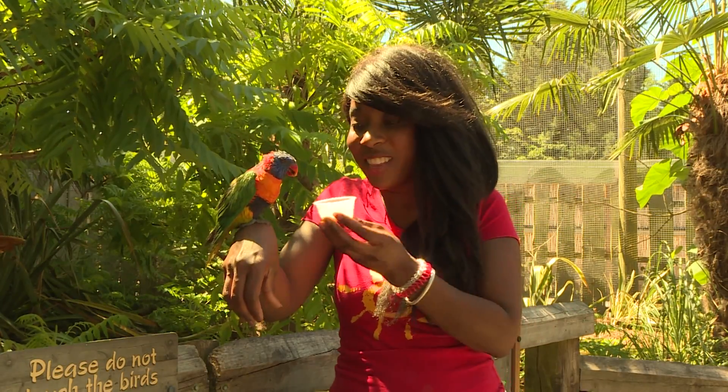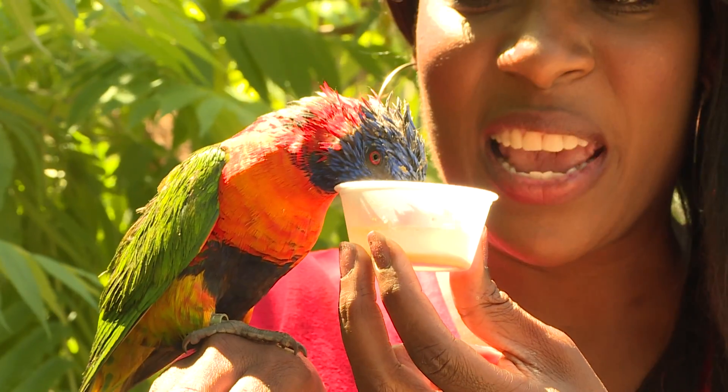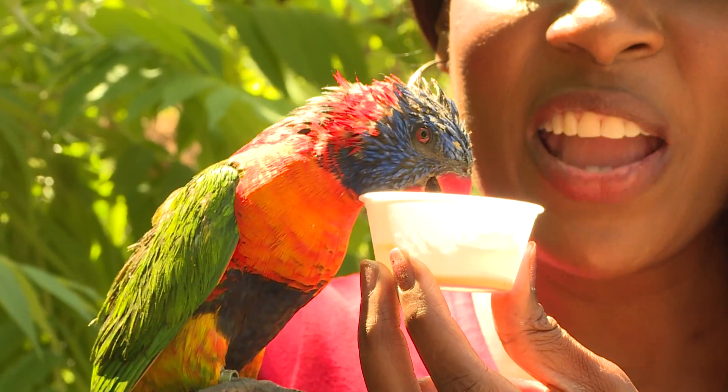There you go! Now a lorikeet's tongue is a bit like a rake, and it helps him to scrape everything up. You don't leave anything for me!